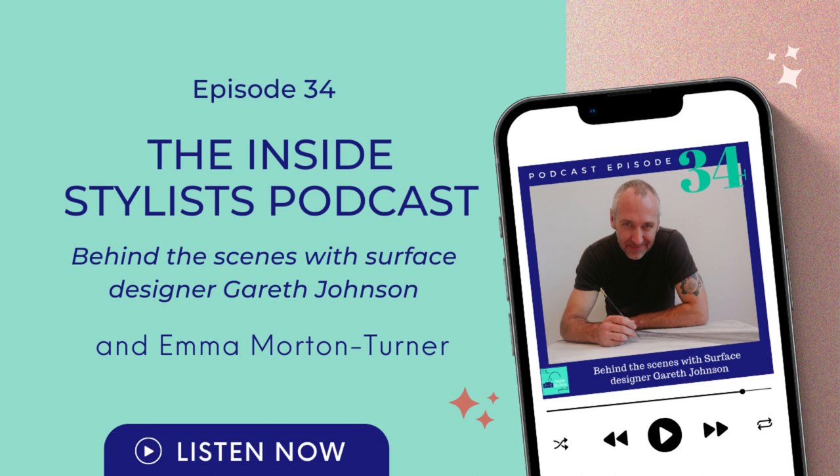Hello and welcome to the Inside Stylist podcast. I'm Emma Morton-Turner and you're listening to episode 34, Behind the Scenes with Surface Designer Gareth Johnson. In this episode you're going to hear me talking to Gareth. He has so many stories from behind the scenes, from working in TV and working on magazines. I had no idea quite how many talents this guy has. It's fantastic and I really enjoyed this podcast — he was really good fun. So I hope you enjoy it.